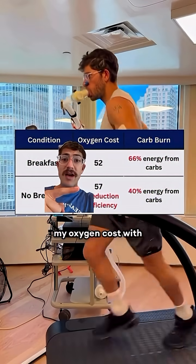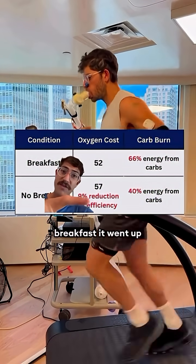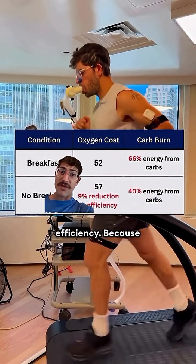After these running time trials, my oxygen cost with breakfast was only 52, while without breakfast it went up to 57. That's a 9% reduction in my efficiency.